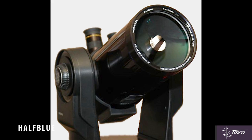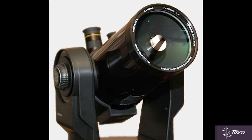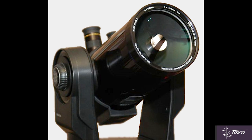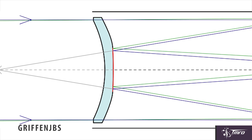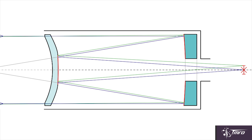Maksutovs, affectionately known as Maks, are quite popular as well, known for their epic abilities to allow high magnification from compact designs, courtesy of the choice to use a mirror for their secondary. In addition, because of their construction, Maks tend to be durable little beasts.